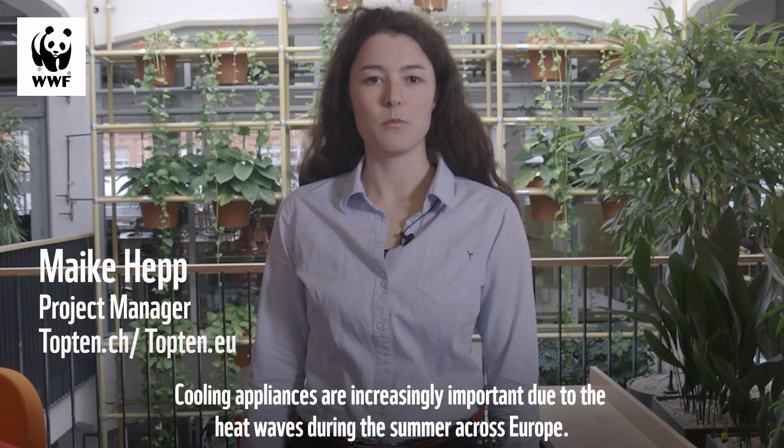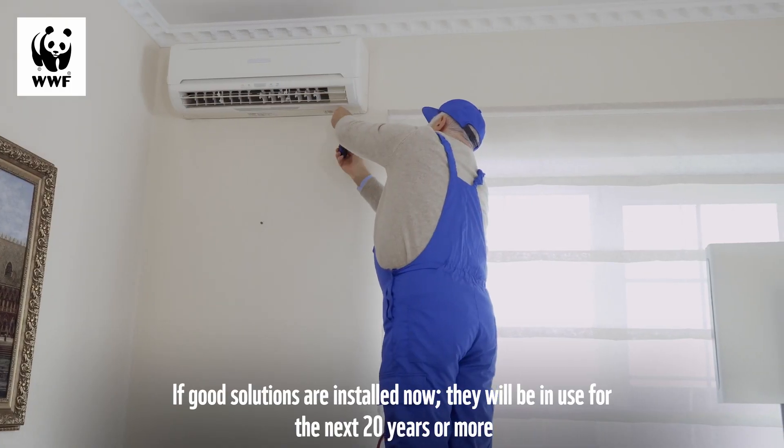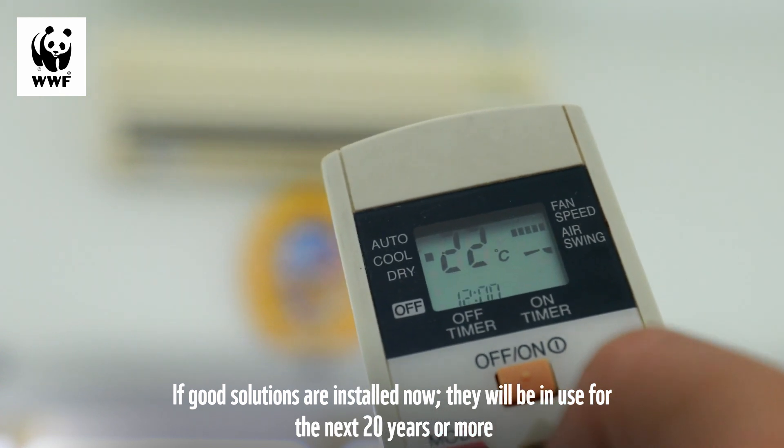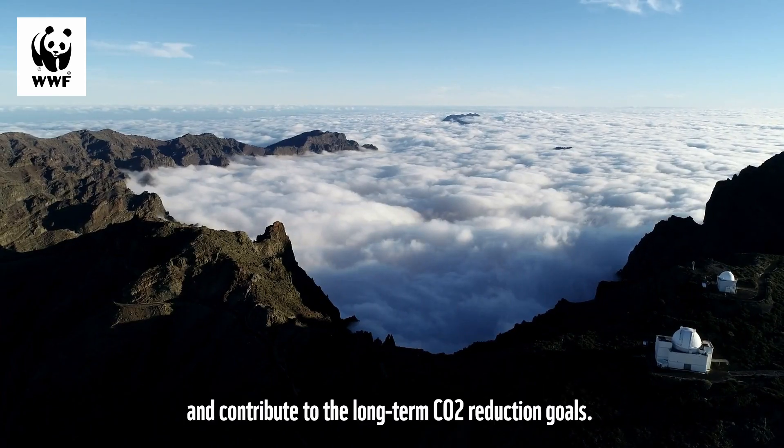Cooling appliances are increasingly important due to the heatwaves during the summer across Europe. If good solutions are installed now, they will be in use for the next 20 years or more and contribute to the long-term CO2 reduction goals.